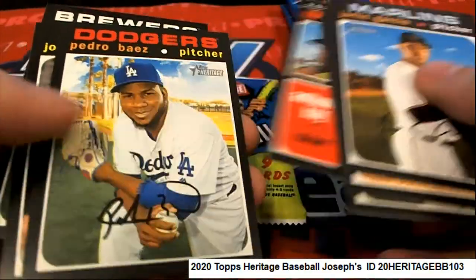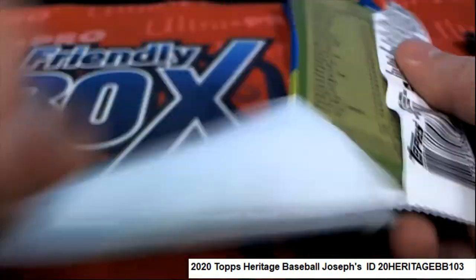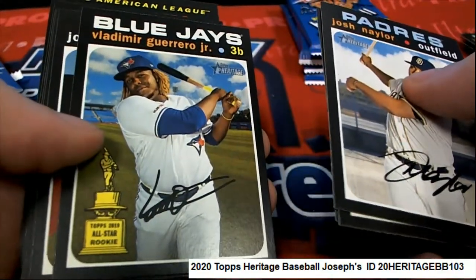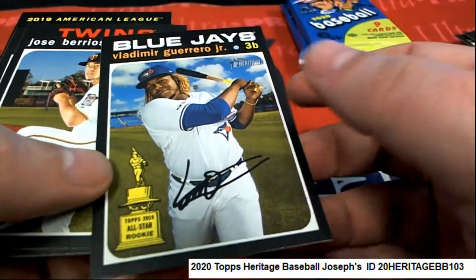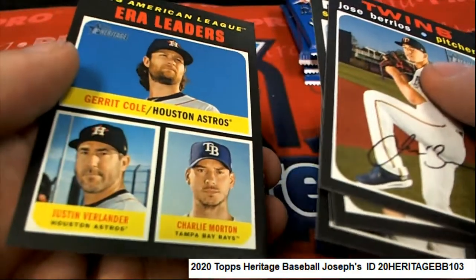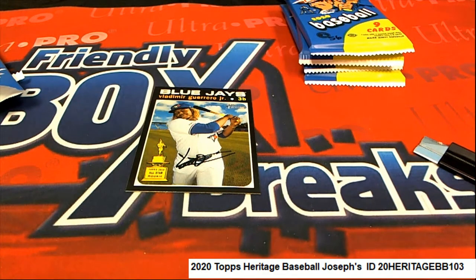Nice Boba Shea. Come on red ink, let's hit some red ink, let's hit an auto, let's hit something big. Oh, oh nice hit — and that is number over 400. That's a little more rare than some of the other cards here, very nice. That was your only short print so far.